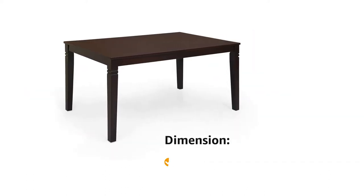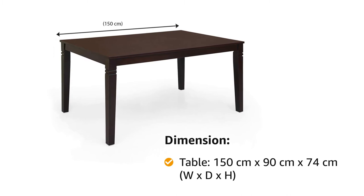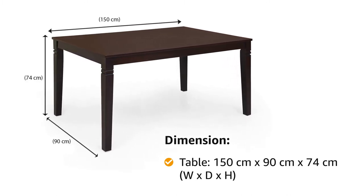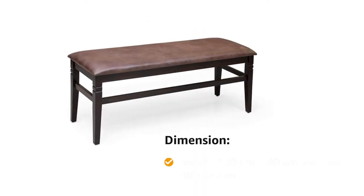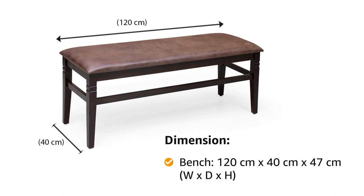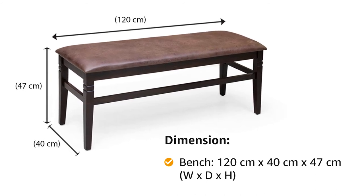Similarly, the dimensions of the table are 150 cm of width by 90 cm of depth by 74 cm of height. And the dimensions of the bench are 120 cm of width by 40 cm of depth by 47 cm of height.